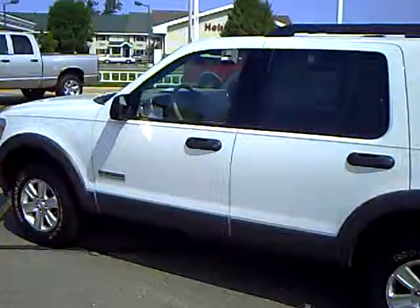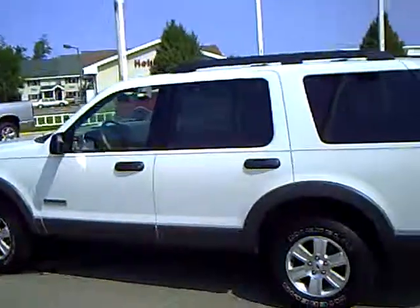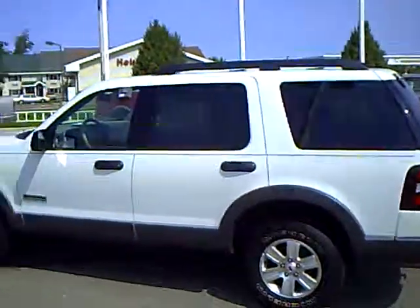To go over it again, this is a 2006 Ford Explorer, white in color, 25,000 miles. Stock number 1U090280. We'll see you next week.